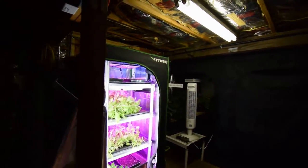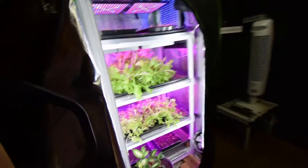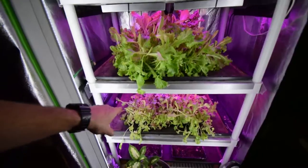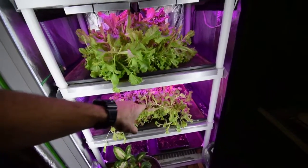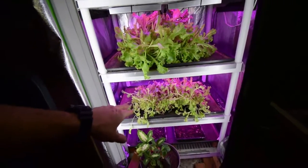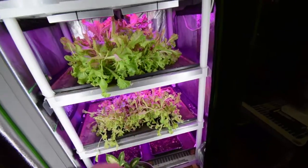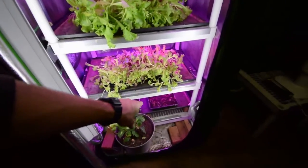Nothing too spectacular happening. I do have a lot of regrow trays that I've put in here for salad. I've got one that was a third cut, and I'm letting it go to a fourth cut just to see what the yield would look like, and it's pretty sparse. It looks like it's ready to go to seed heads, so I'm not going to get much harvest off of that tray. I'll probably end up dumping that like I did the other two trays that I had down there.